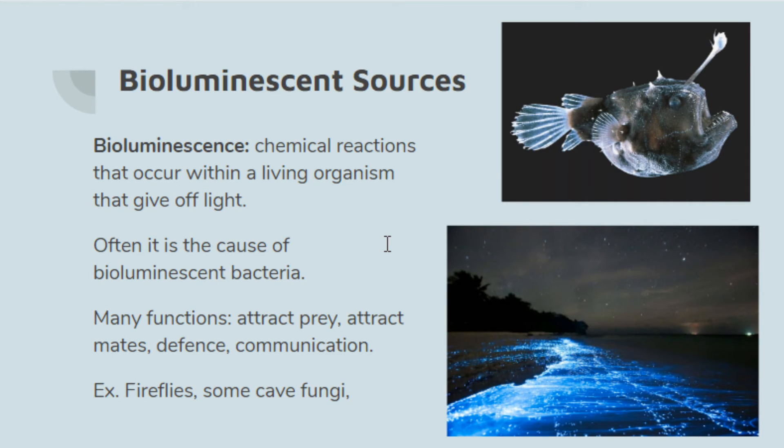Some great examples are fireflies, and some cave fungi are also bioluminescent, which is interesting since they're not animals. But I think the coolest example is glowing beaches — you should check out videos of bioluminescent beaches. These are bacteria giving off a blue glow, often as a defense mechanism. When people walk through or agitate the water, the bacteria glow more brightly. It's basically like swimming around in glow stick juice.